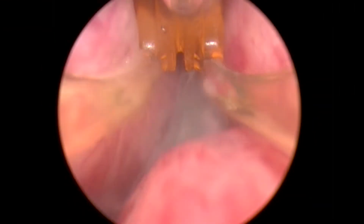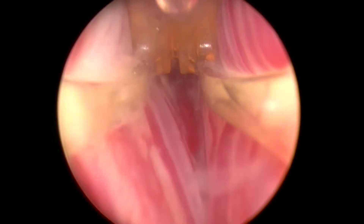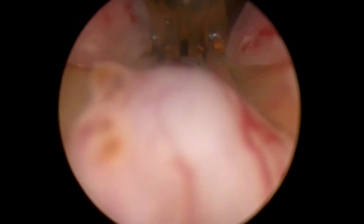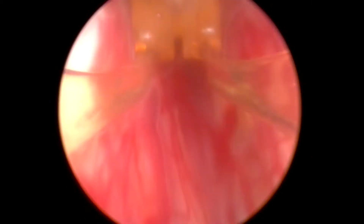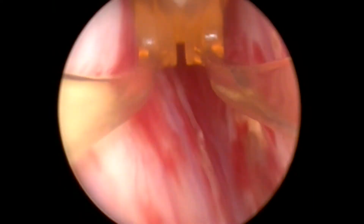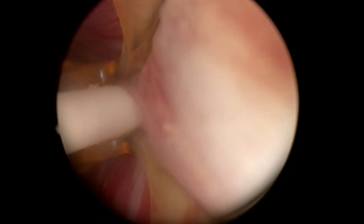The following is an example of a Rezūm procedure in a 51-gram prostate. After priming, the delivery device is placed into the urethra and advanced to the bladder. Once the bladder is entered, it is recommended to measure from the bladder neck to the verumontanum to determine the length of the prostatic urethra. One field of view represents 0.5 centimeters and each treatment should begin 1 centimeter from the bladder neck, moving toward the verumontanum in 1 centimeter increments.